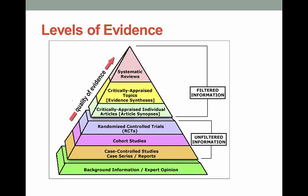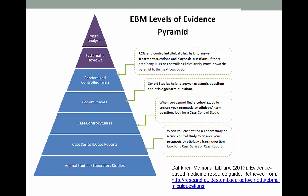We're going to come back to this triangle when I show you the best library resources for filtered and unfiltered information. Here's another way to look at it, broken down by the kind of research. Meta-analysis is up at the top and animal studies are at the bottom.